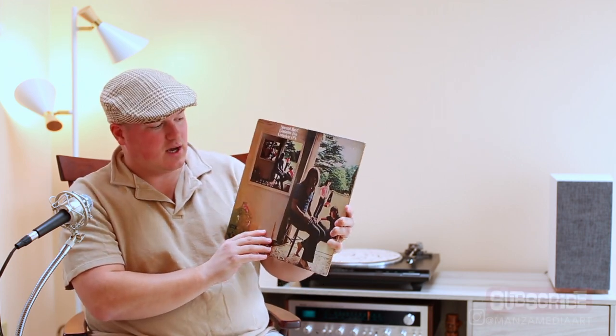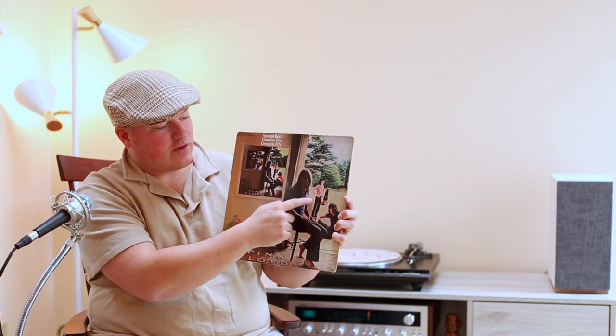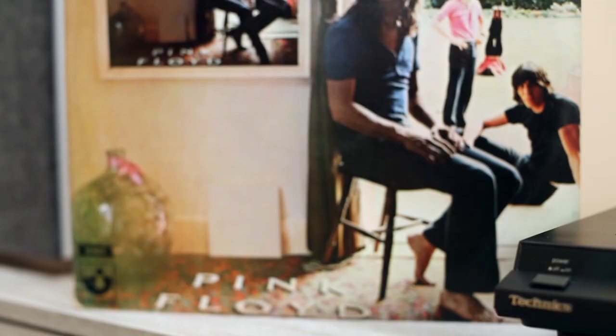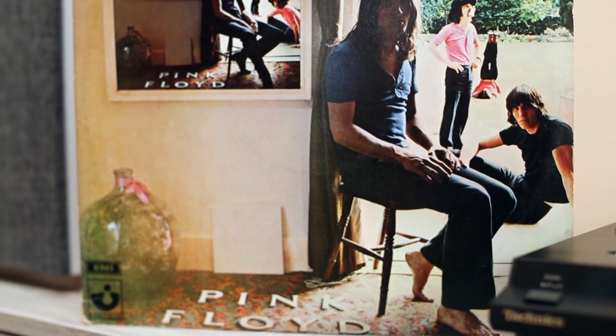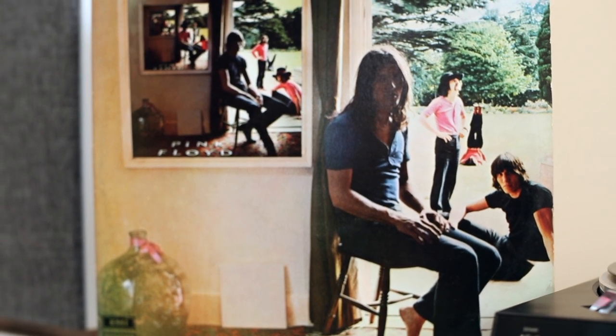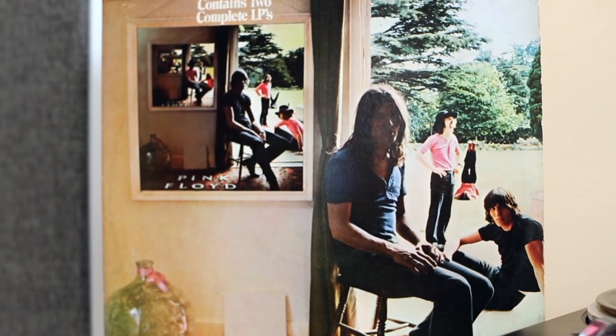I was showing Steph this — you've got Gilmour sitting here and Roger Waters here, then Gilmour steps out, Roger Waters sits here, Nick Mason sitting. The composition and how it's done — even before Photoshop — is a really cool idea. I love how the writing 'Pink Floyd' is on the ground, and I love the look of the band at this time. This was a prime time for the group.